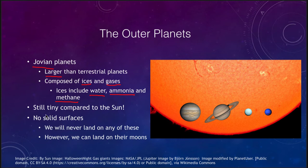These planets are still really tiny compared to the Sun. Even the largest, Jupiter, is significantly smaller than the Sun, and many Jupiters could fit inside the Sun. None of these have a solid surface at all — we will never land on any of these planets because there is no surface on which to land. However, we can land on their moons, and they have a lot of moons, which we'll see in the future.